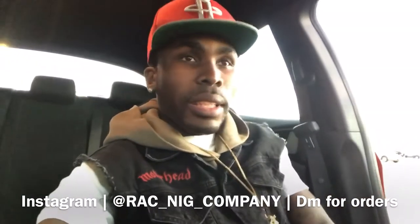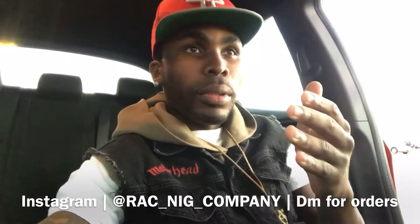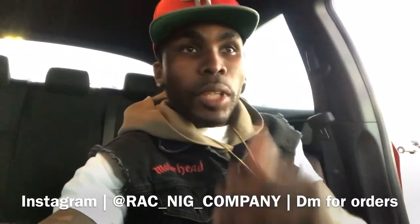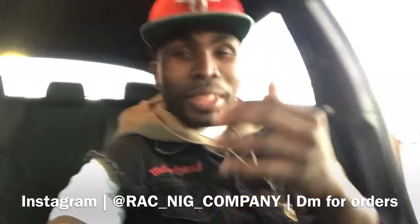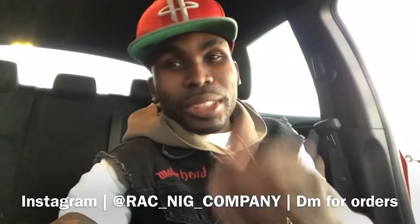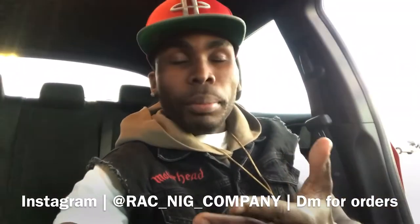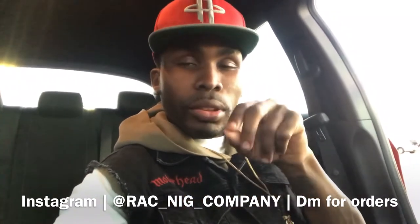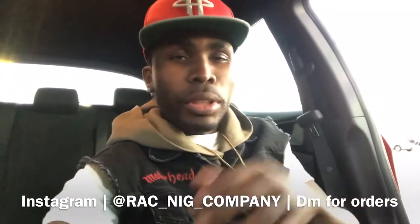I just want to let everybody know — thank y'all for the support. Everybody that has had an important part in my life, thank you guys so much. I couldn't do this without you. The clothing is super dope, the logo is dope, everything is dope. If you want to place an order, you can DM me on my Instagram or we'll have a personal email I just created for the company.